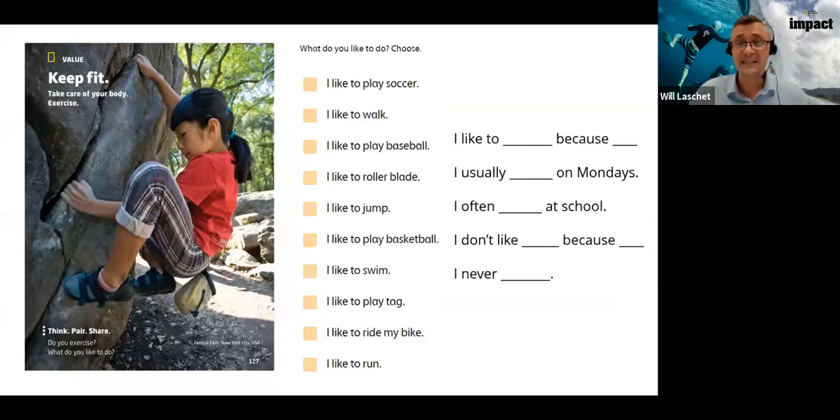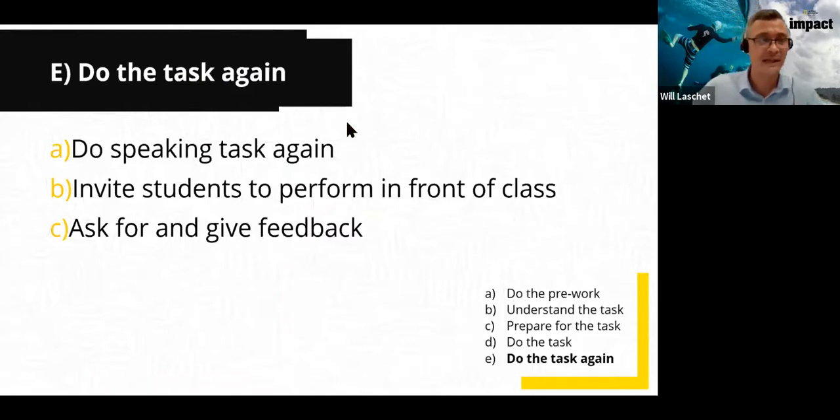So this is the second model — incorporating all these ideas and making it really easy for students to produce good language. Now we've got 15 minutes left. Stage E is 'do the task again.' Once students have done the speaking task and received feedback, there's a lot of benefit in doing the activity again. We've invested a lot of time and effort preparing, so we want to get maximum speaking done.